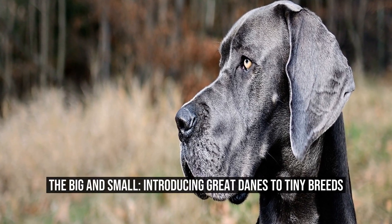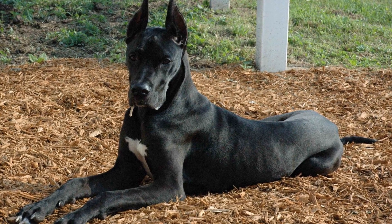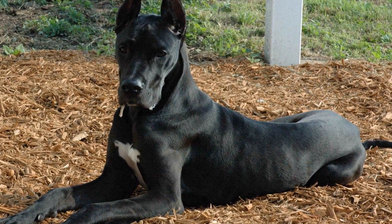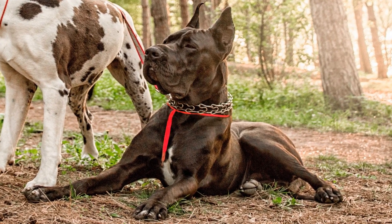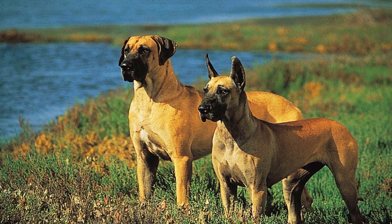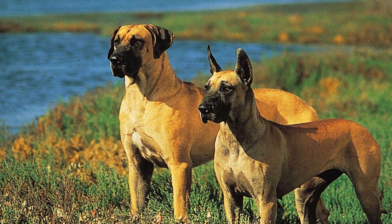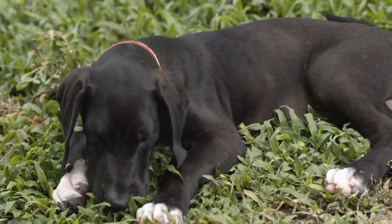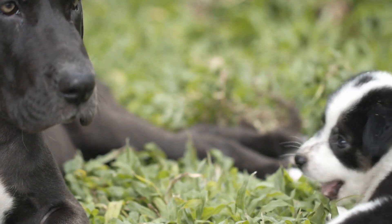The Big and Small: Introducing Great Danes to Tiny Breeds. Dogs come in all shapes and sizes, from small terriers to large mastiffs. One breed that stands out for its sheer size is the Great Dane, known as the gentle giants. These magnificent dogs can reach heights of up to 32 inches and weigh as much as 200 pounds, and their overwhelming presence and imposing stature often leave people in awe.